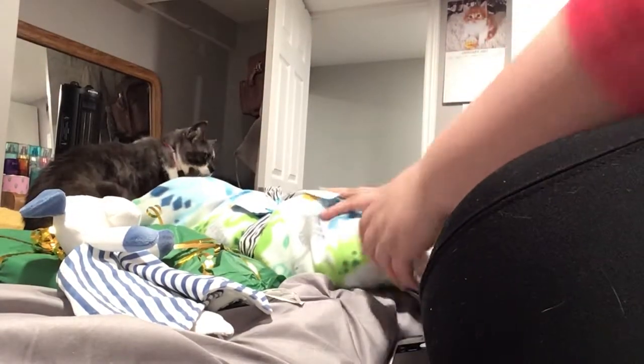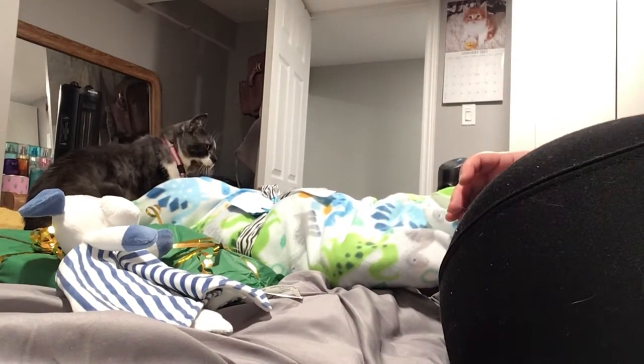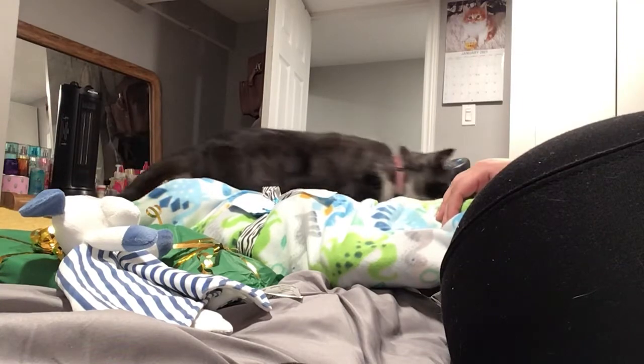Hey guys, I'm here with a box opening. So there's the baby here. I just took everything out of the box but I haven't unwrapped anything yet, just because I wouldn't really be able to get an angle with the box in there.